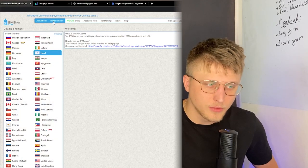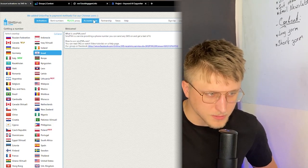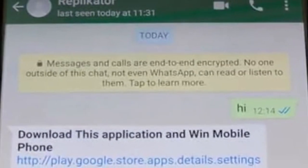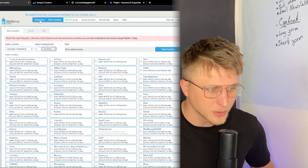You can rent numbers for the long term as well. You can activate a lot of WhatsApp numbers — I've done that in the past with SMS PVA — but be careful because they recycle the numbers. After about one month, somebody else will be allocated the number you were given and you'll most likely lose the Telegram or WhatsApp account. Therefore, if you're looking to do that, I recommend you go buy SIM cards or rent numbers over the long term for a couple of months or a couple of weeks.